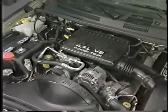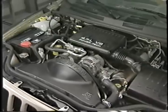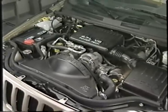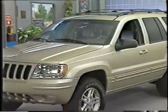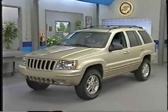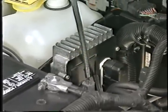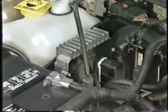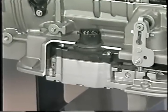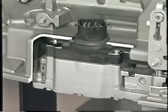The 45RFE transmission was specifically designed for use with the new 4.7-liter V8 engine in light-to-medium-duty Jeep vehicles and Dodge trucks. The first vehicle equipped with a 45RFE transmission is the all-new 1999 Jeep Grand Cherokee. The 45RFE is fully adaptive, which means that the transmission control module calibration learns to compensate for differences in hardware. The 45RFE is fully electronic, with the TCM actuating different solenoids to apply clutches and control line pressure.